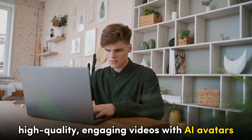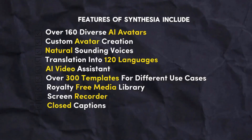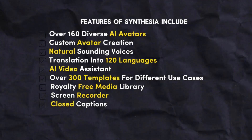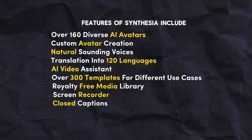Overall, Synthesia is a powerful solution for those looking to create high-quality, engaging videos with AI avatars. Features of Synthesia include 160 diverse AI avatars, custom avatar creation, natural-sounding voices, translation into 120 languages, AI video assistant, over 300 templates for different use cases, royalty-free media library, screen recorder, and closed captions.